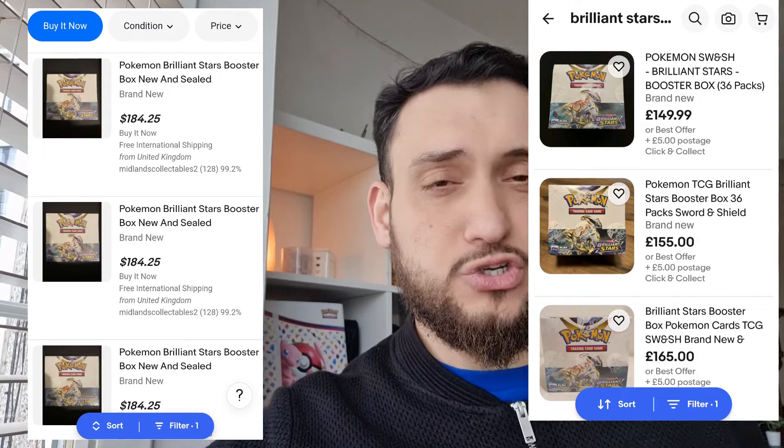I'll put up some screenshots of booster box prices for Brilliant Stars in the US and UK via their respective eBay listings. When booster boxes were at $120–$130 on eBay, nobody wanted them. Now they're starting to run out on the Pokemon Center and we're seeing a price run-up on eBay as well. Typically in Pokemon, once boxes become less available via the Pokemon Center, that has a knock-on effect on the secondary market — eBay, TCGPlayer, etc.